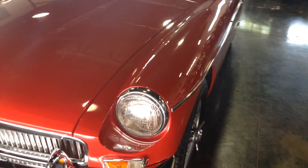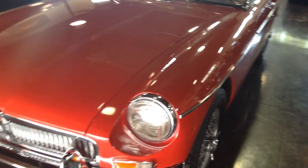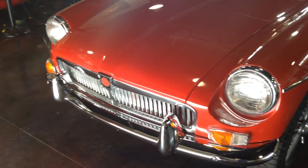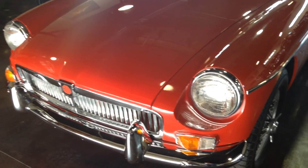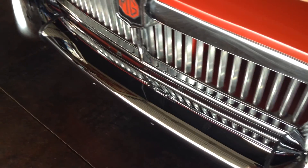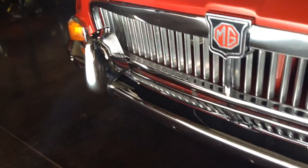One thing I really like about these earlier ones is that they have the steel bumpers. I would not go chasing one of the later ones with the big plastic bumpers. And on that note, this chrome is in incredible shape — even all the trim and the grille, which can easily get dinged from just rocks.